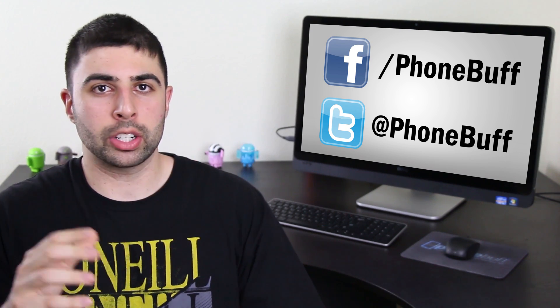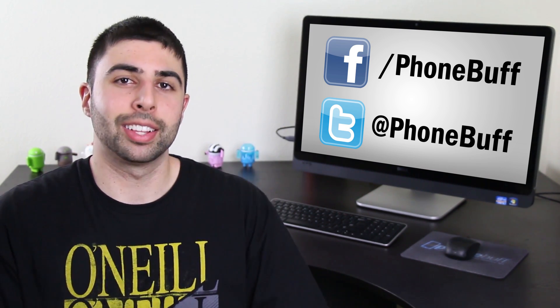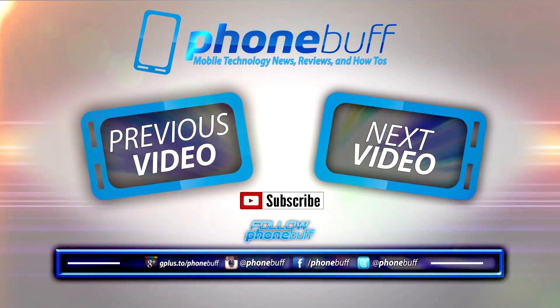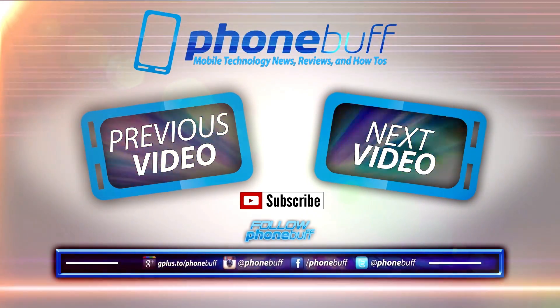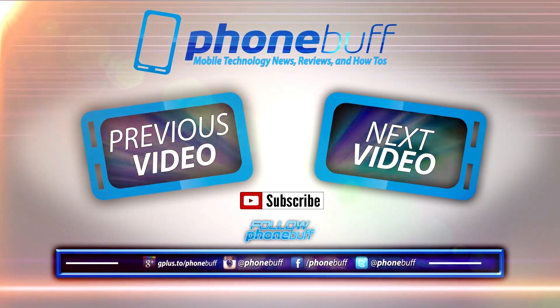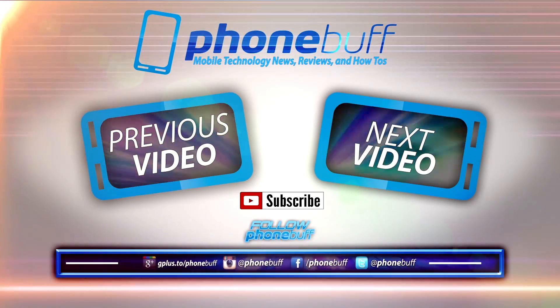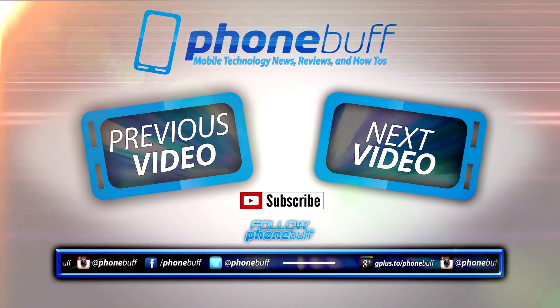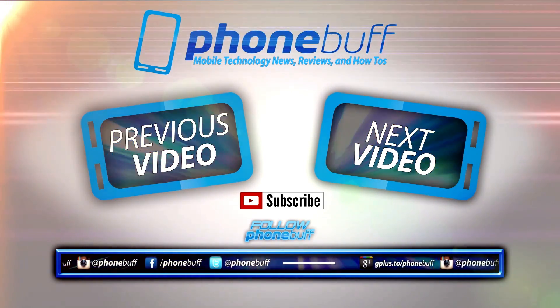Alright guys, that's it for me in this episode of FunBuff Q&As. If you liked it, please give it a thumbs up, follow us on Facebook and Twitter so you can be a part of the show, and subscribe to the channel for more mobile technology videos just like this. Thank you for watching. Bye.